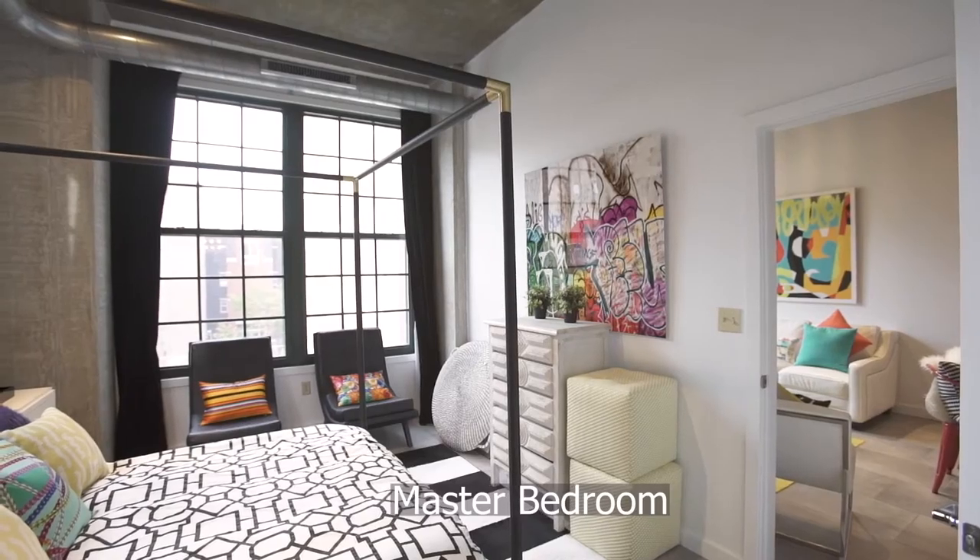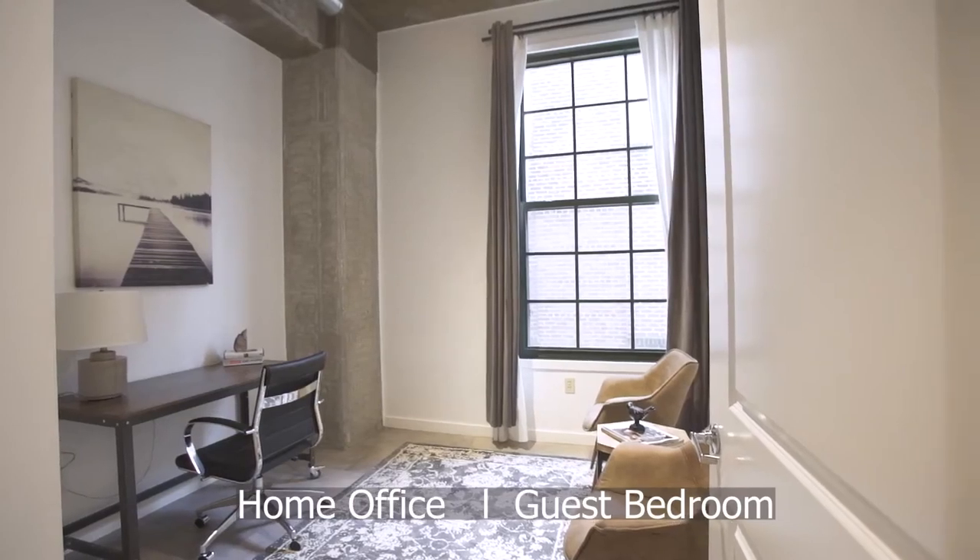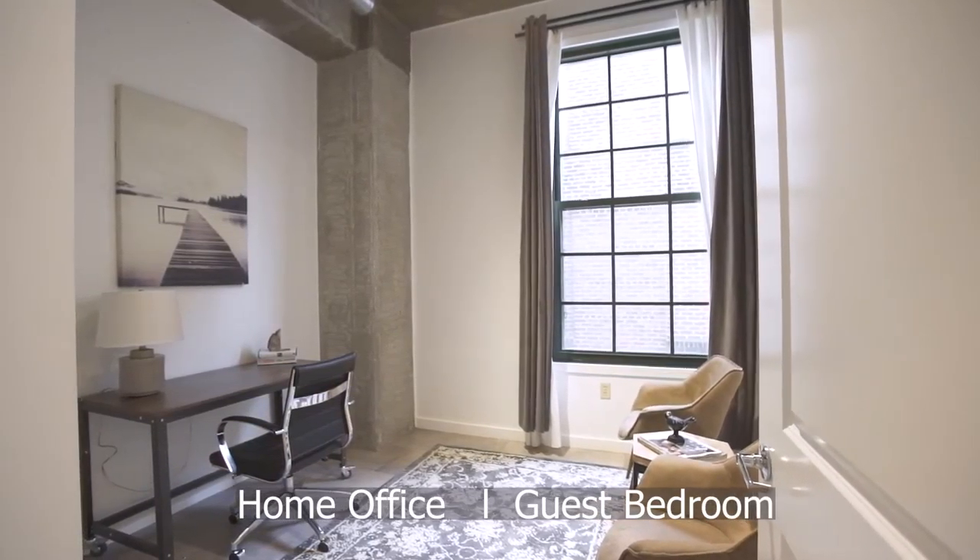The master bedroom consists of desirable windows and an ensuite bathroom. Work remotely from your home office or use it as a bedroom for guests.